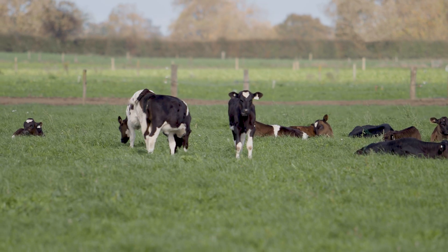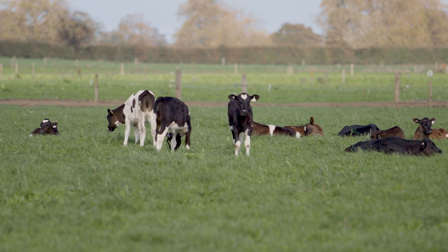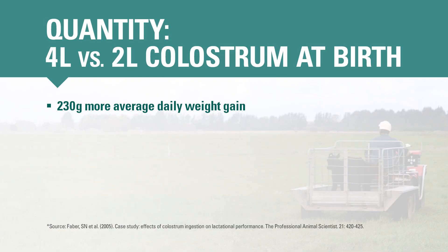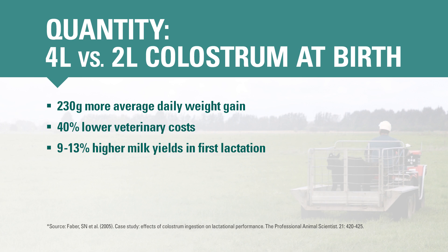About half of calves won't get enough colostrum if they're left in the calving paddock with their mother for the first 24 hours of life. Ensuring calves get enough colostrum right away doesn't just help them stay healthy in the calf shed — it actually influences their health and productivity all the way into their adult life. For example, a 2005 case study demonstrated that calves which received four liters of colostrum at birth gained 230 grams per day more live weight, had 40 percent fewer veterinary costs, and yielded 9 to 13 percent more milk in their first lactation than calves which received two liters.